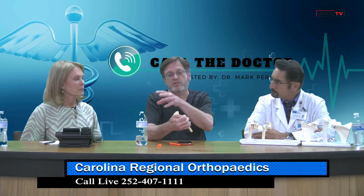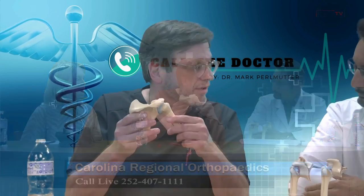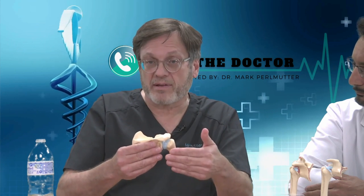As in every joint, muscle comes from bone, then turns into a tendon, and the tendon attaches to the bone that has to move — kind of like a motor turns into an axle, which turns into a wheel. The motor is our muscle, the tendon is our axle, and the joint is the wheel that we have to turn. We're not talking about muscle pathology — we're talking about axle pathology.